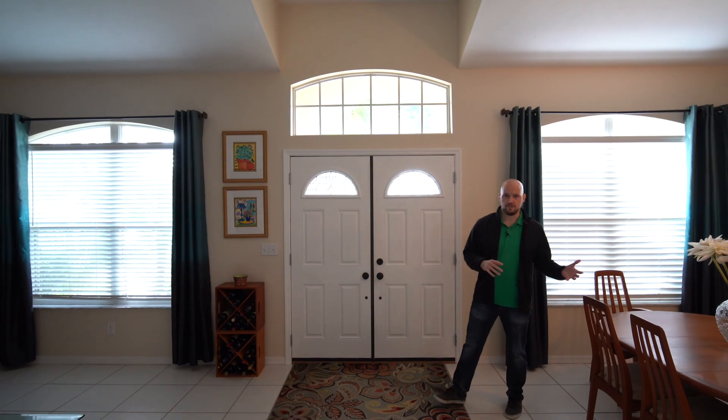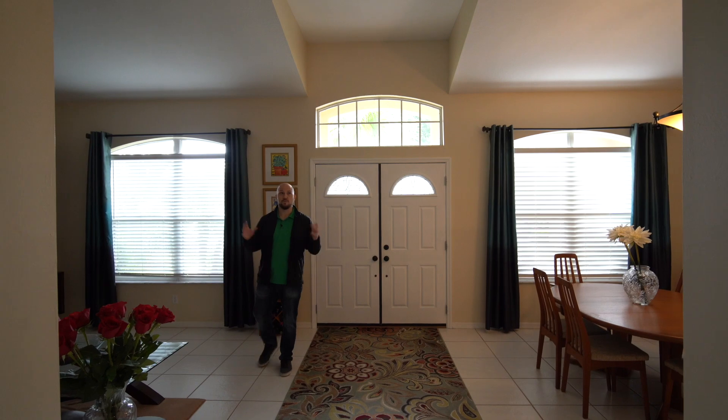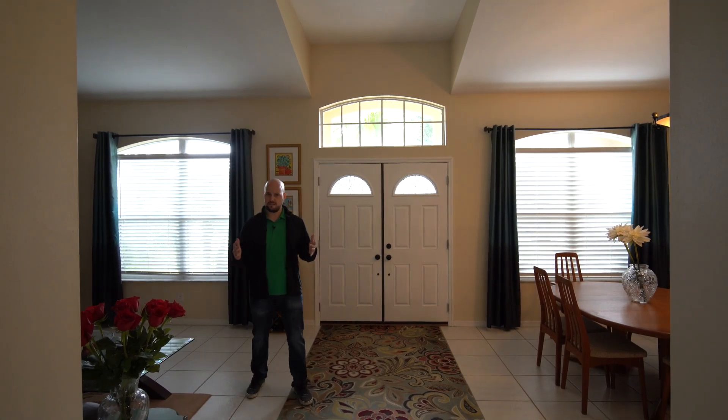So when you step inside, you've got the formal dining room here and a formal living, which is typical for a home in Valorico. Got a nice neutral paint here, neutral floors, really tall ceilings, and a lot of natural light that comes into this house.